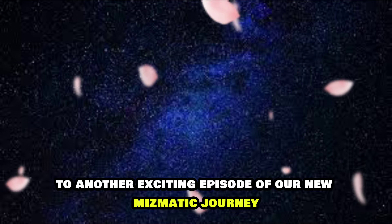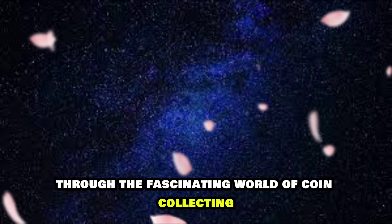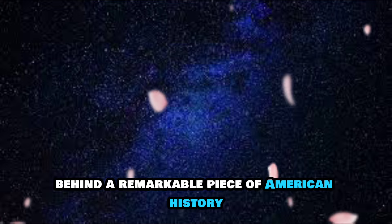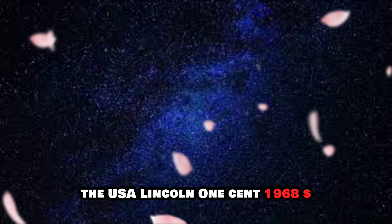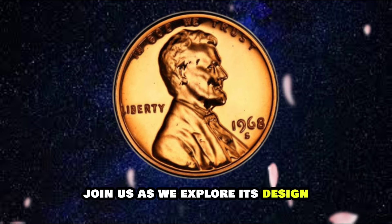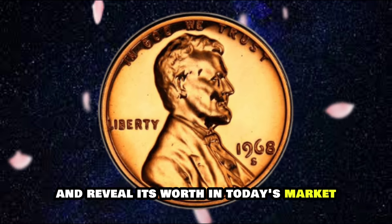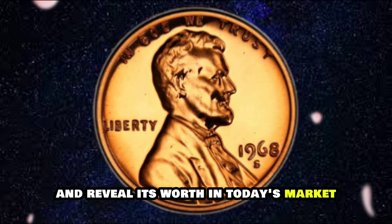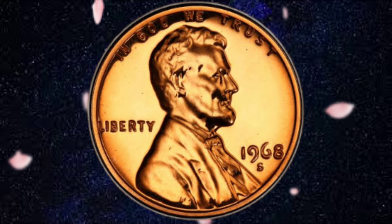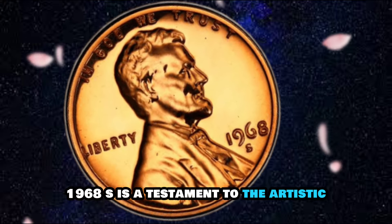Welcome to another exciting episode of our numismatic journey through the fascinating world of coin collecting. Today, we delve into the story behind a remarkable piece of American history: the USA Lincoln One Cent 1968S. Join us as we explore its design, uncover its history, marvel at its rarity, and reveal its worth in today's market, including recent auction prices.